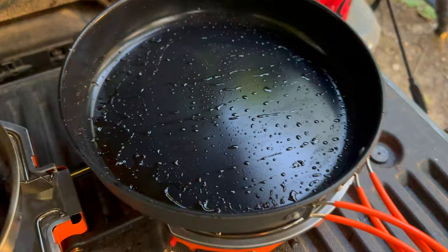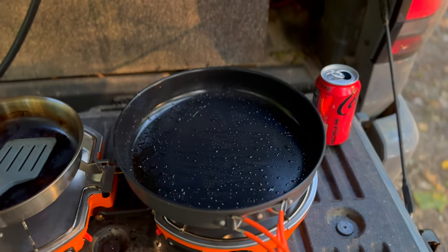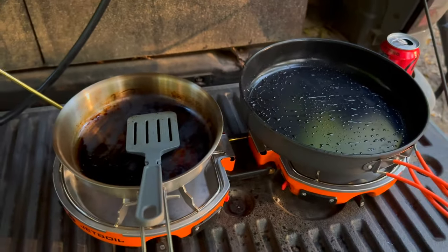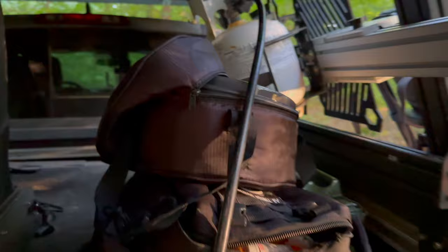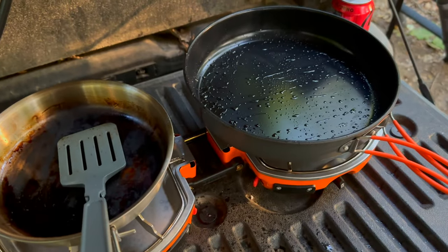If you are someone that likes to cook and wants to do it more when out camping, I think that the Jetboil Genesis makes a ton of sense as an all-in-one system that's going to fold down really small, not take up a lot of room in your kit, and provide you with a lot of advantages and nice quality pieces of equipment.